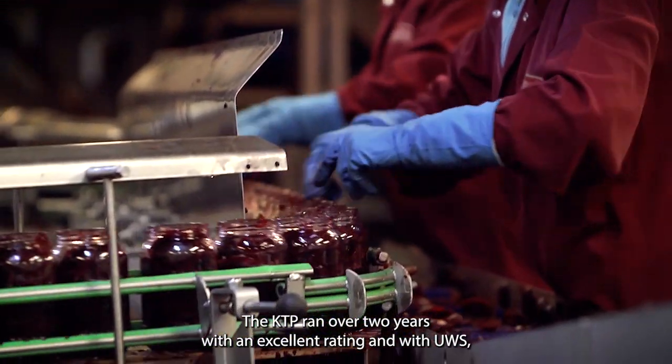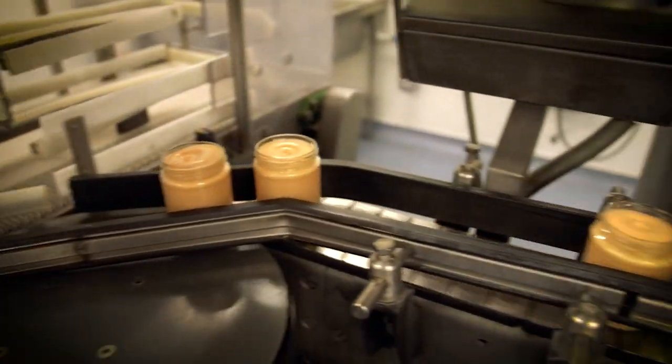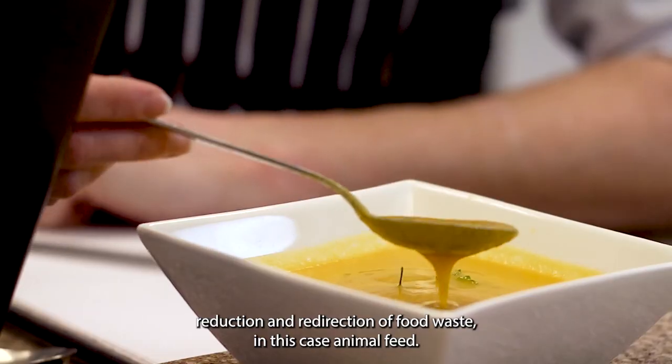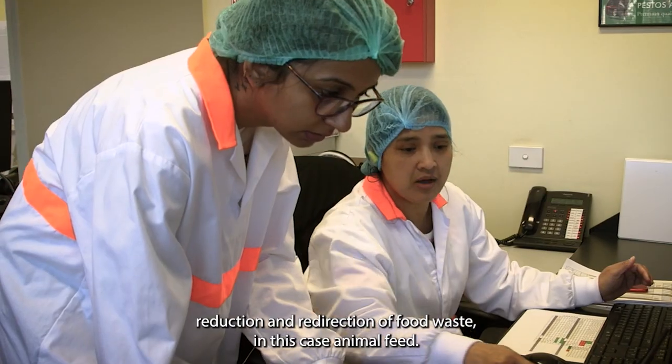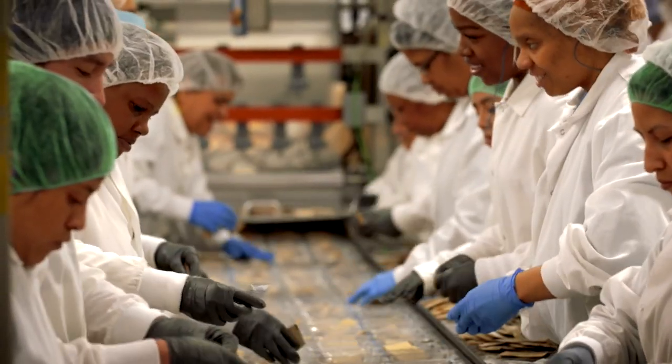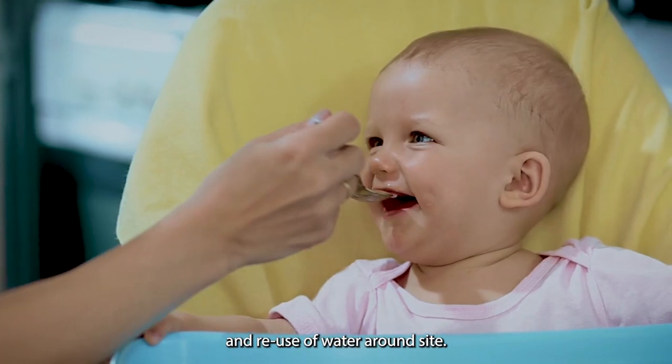The KTP ran over two years with an excellent rating, and with UWS we were able to benefit from a broad range of experience and academic skills. The partnership provided essential upskilling, reduction and redirection of food waste — in this case animal feed — lowering chemical use by approximately 60% and reuse of water around site.